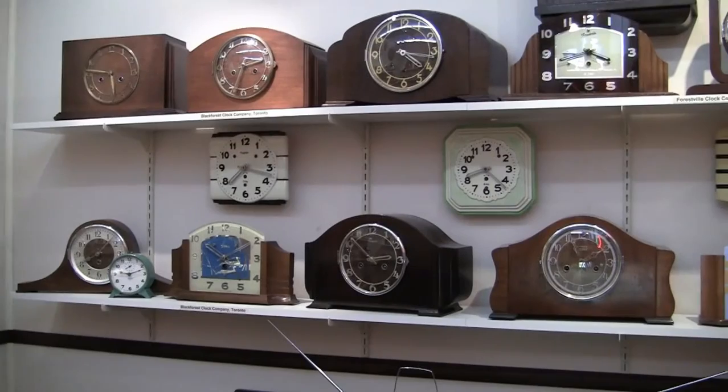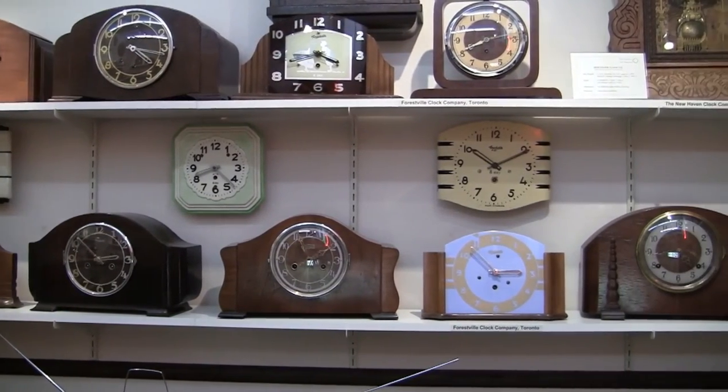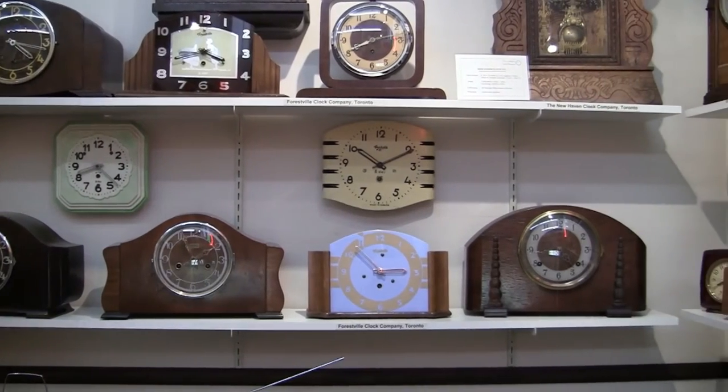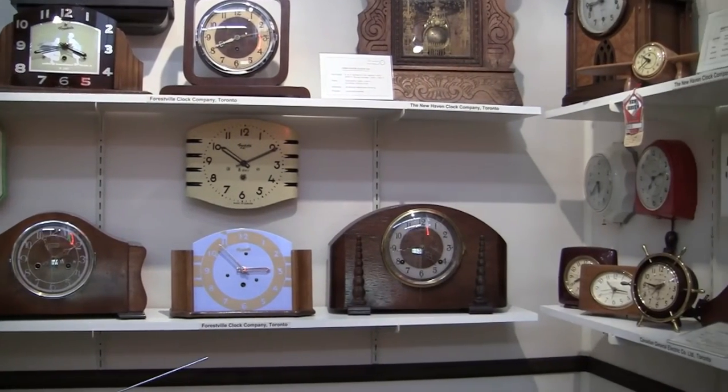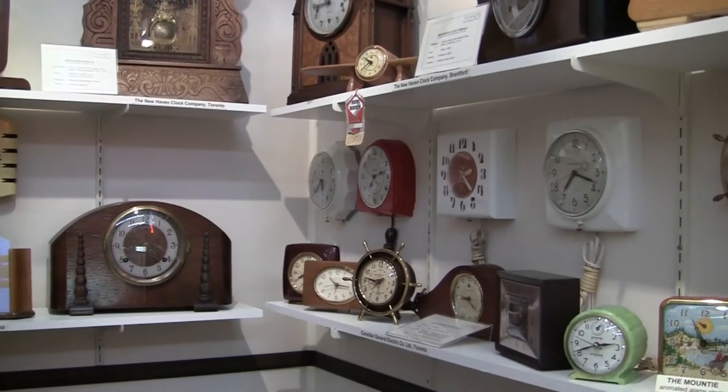On display are some models that represent the Black Forest Clock Company, Forestville Clocks, New Haven Clock Company, Canadian General Electric, the Ingram Canadian Clock Company, and Seth Thomas Clocks.